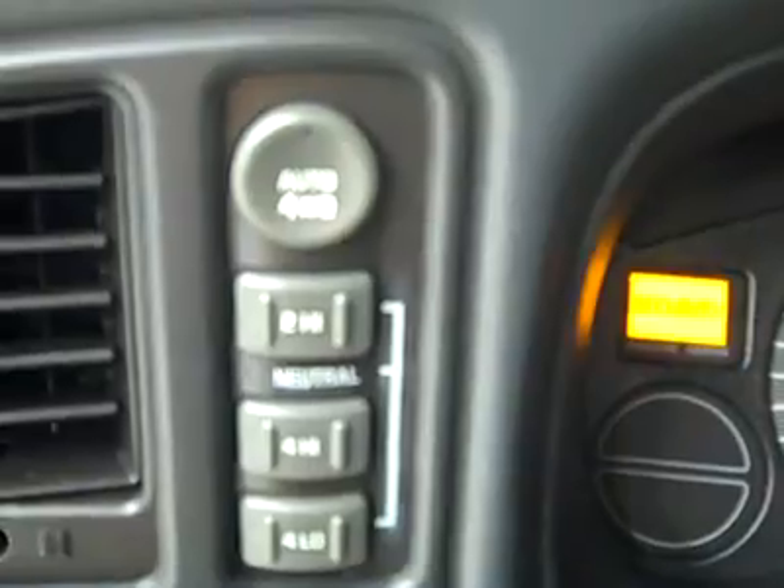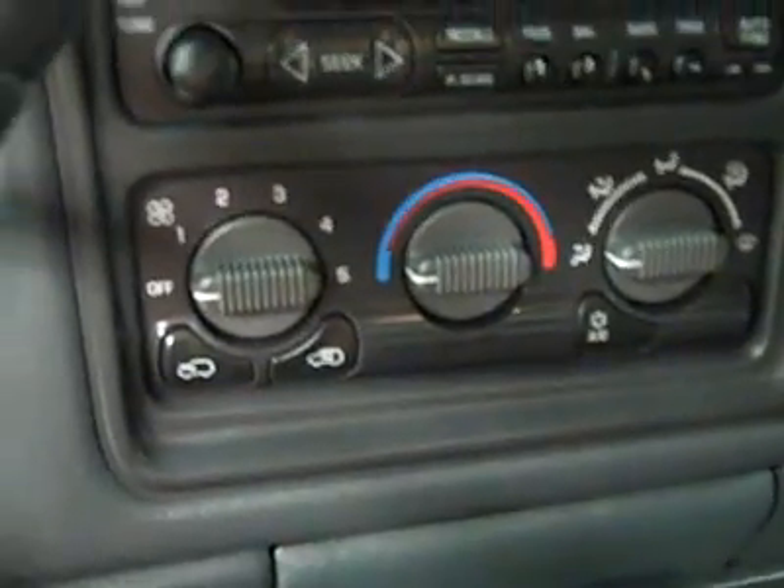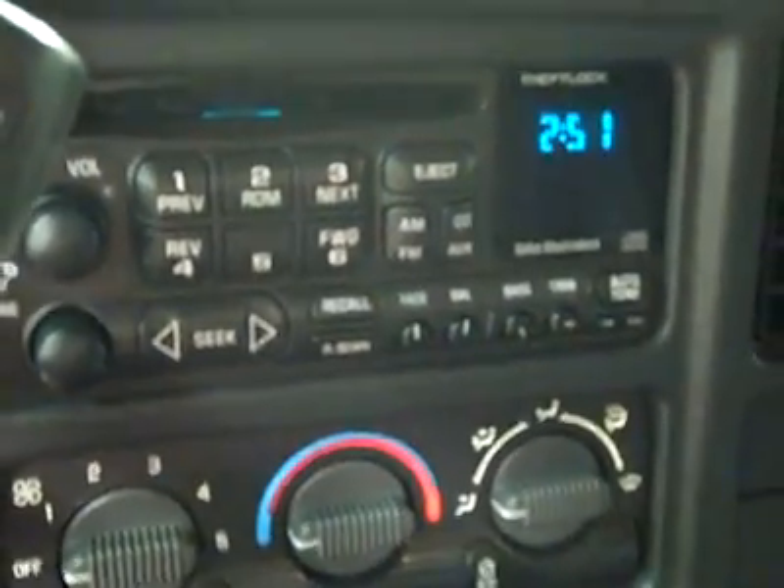Hopping inside, you get push button four wheel drive. You can see there are 97,000 miles. Climate controls, CD player and radio — we'll fire her up and it starts right up. Compass and temperature on the mirror, and the headliner's in great shape all the way back. The interior looks good overall.